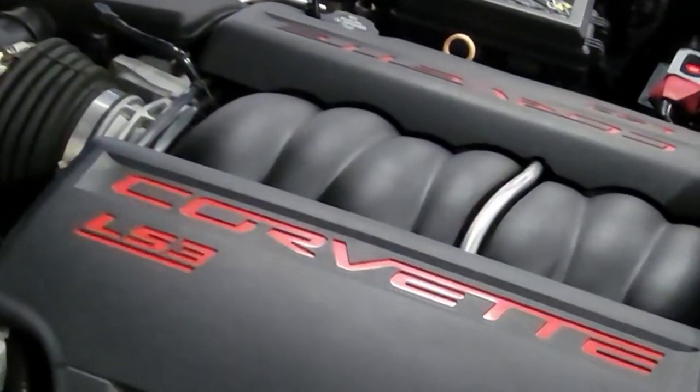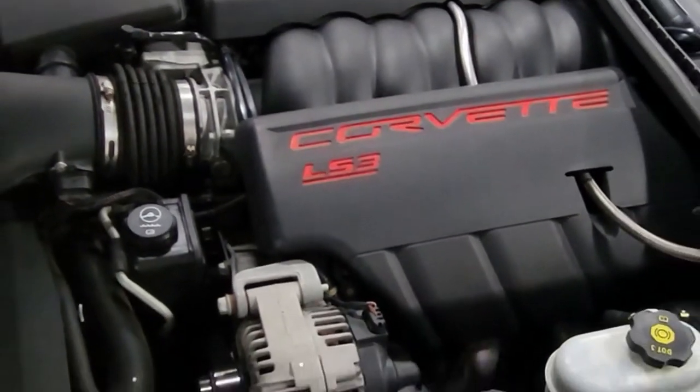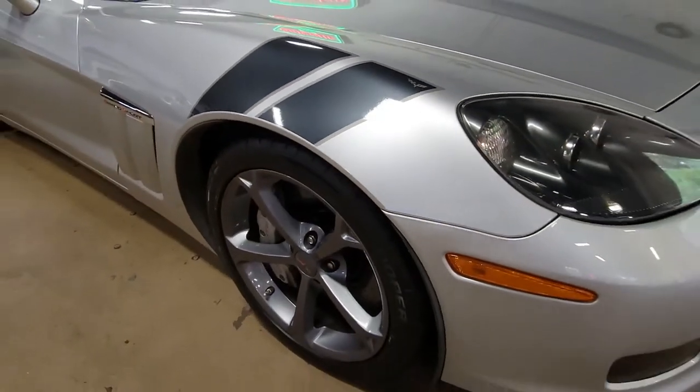Let's take a quick look under the hood. First of all, we have this 436 horsepower LS3 engine. It has a six-speed automatic paddle shift transmission and of course a posi rear end.